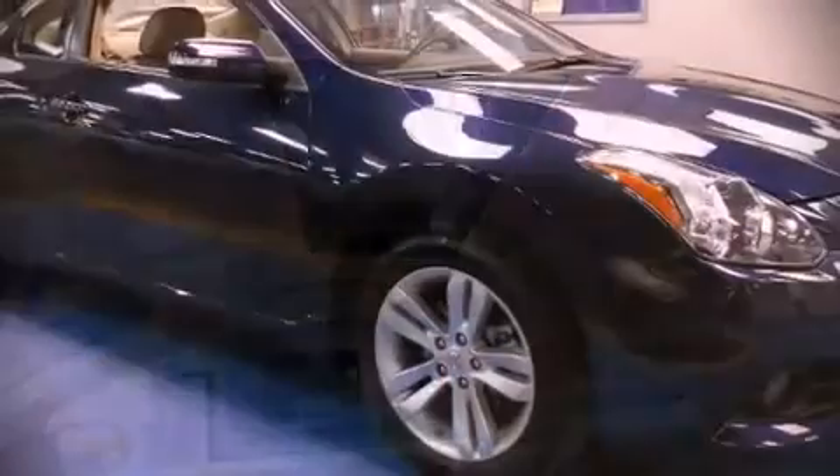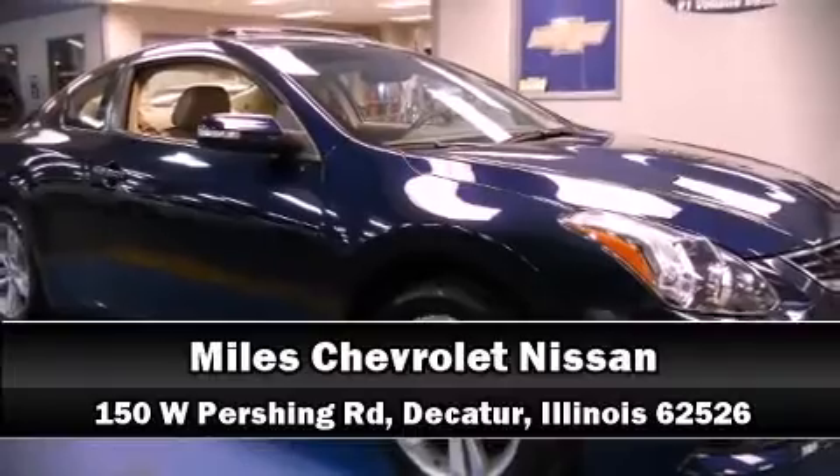Our experienced sales staff is eager to share its knowledge and enthusiasm with you. We are here to help you! For more information,